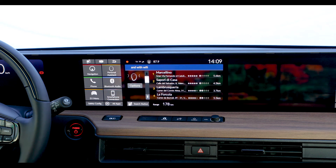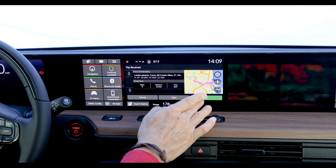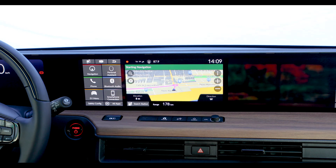I'll take number three. Here is Lambra Squiria. Would you like to set it as the destination? Yes, please. Setting Lambra Squiria, Caradel Conti Altia 31, Valencia as the destination. Please drive to the highlighted route.